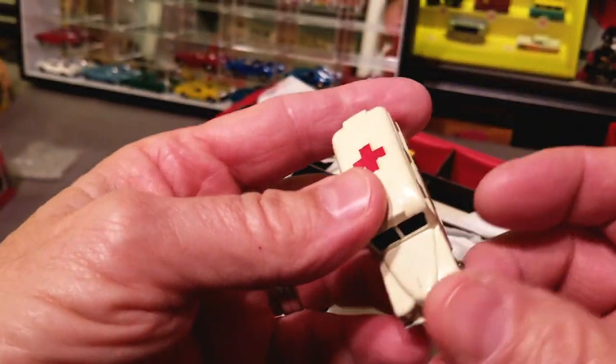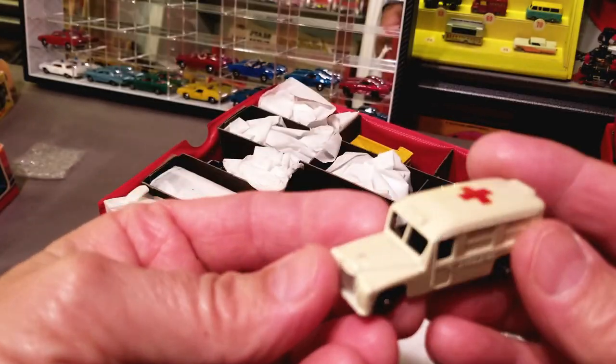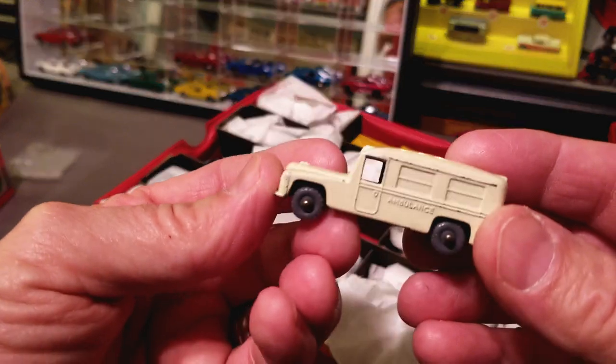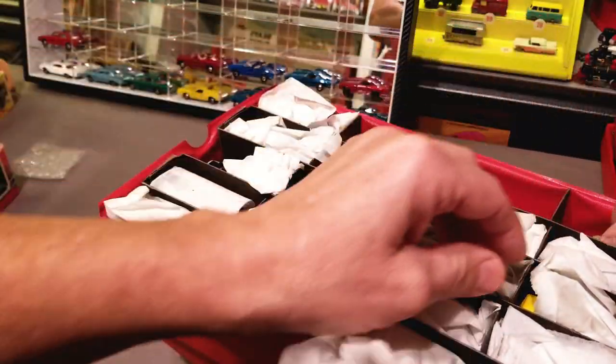Gray wheels. This is number 14, the Ambulance. Nice shape — this one's not mint, but it's very nice. Number 14 with the gray wheels, put that in there. Let's see what... oh, we've got another old one in here — metal wheels. Oh my goodness, we're getting all over the place: metal wheels, silver wheels, gray wheels. This one is number 30, the Ford Prefect, with the gray metal wheels.